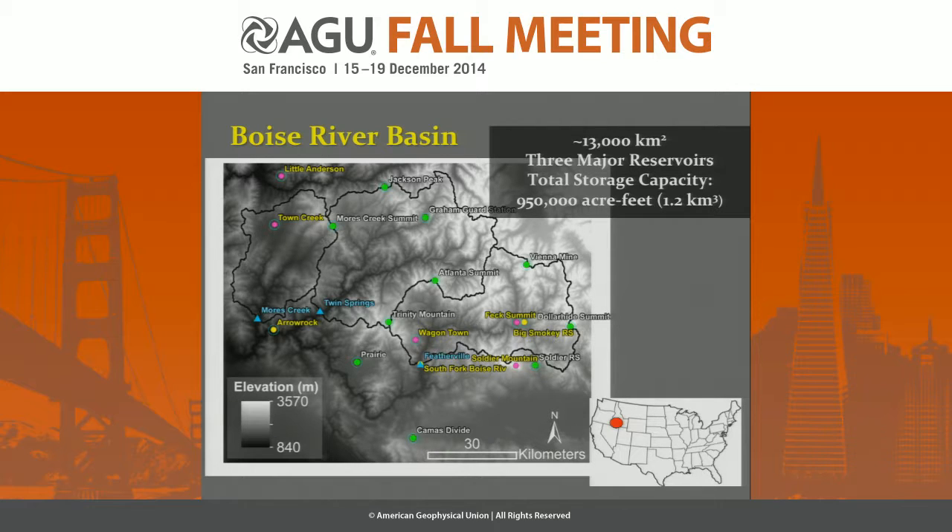The setting for this tale is the Boise River Basin. It has three major watersheds and three major reservoirs. Below Moores Creek is the Lucky Peak Reservoir. Beneath Twin Springs we run into Arrow Rock, and then where most of the scene will take place is in the Featherville Basin, which drains into the Anderson Ranch Reservoir. Downstream from all of this, about 15 kilometers from the lowest dam, is the city of Boise, Idaho.